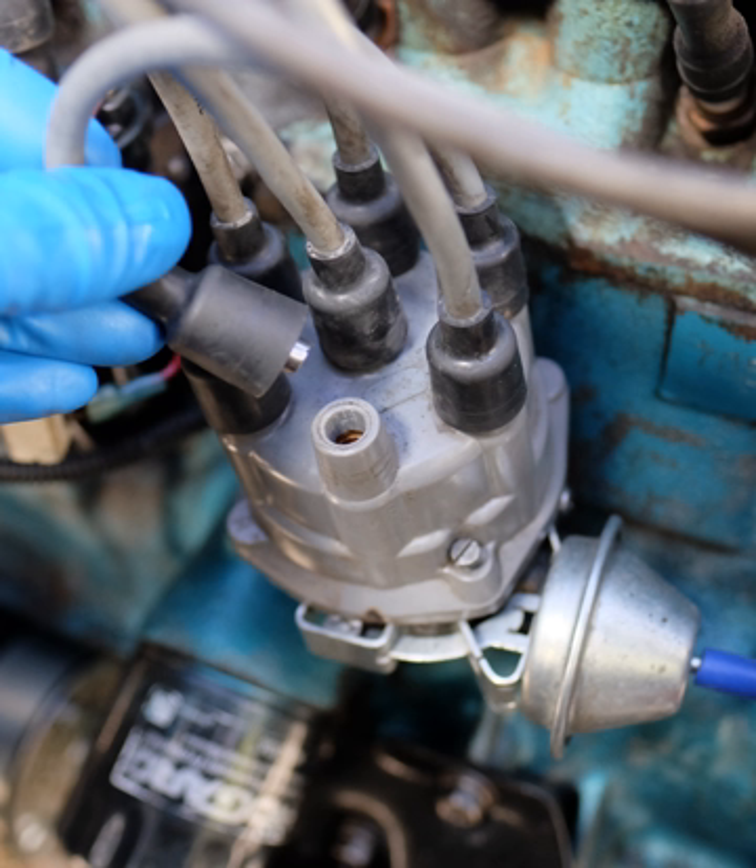In an engine management system (EMS), electronics control fuel delivery and ignition timing. Primary sensors on the system are crankshaft angle, crankshaft or top dead center (TDC) position, airflow into the engine, and throttle position. The circuitry determines which cylinder needs fuel and how much, opens the requisite injector to deliver it, then causes a spark at the right moment to burn it.